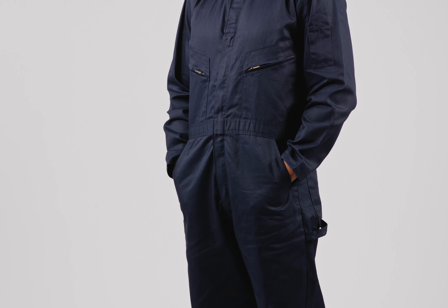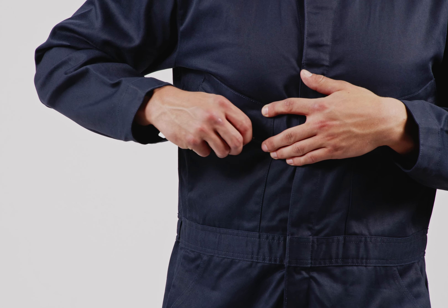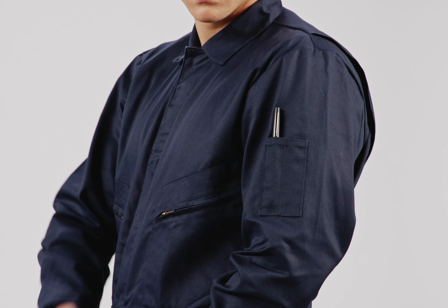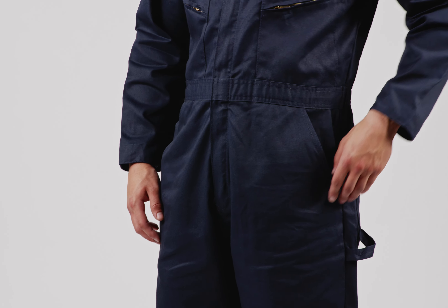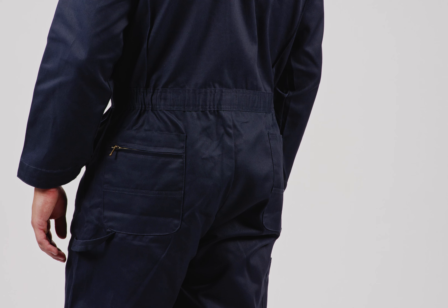When it comes to storage, these coveralls have it all. Two brass zippered chest pockets and two pen slots on the sleeve secure small items. Two front and two reinforced back pockets, the left with a brass zipper, carry essentials.